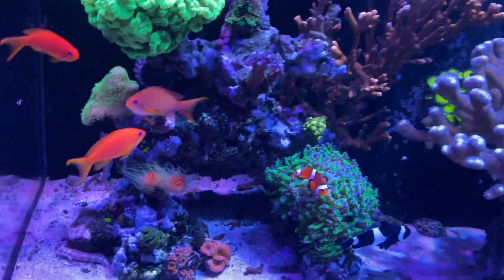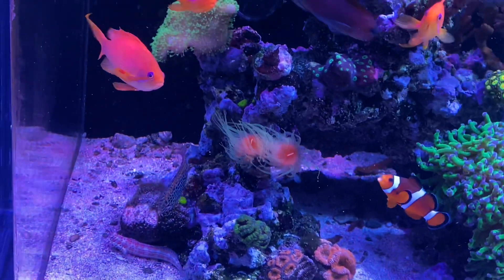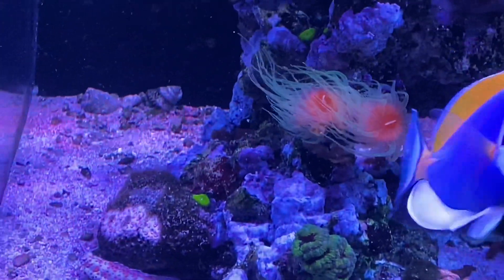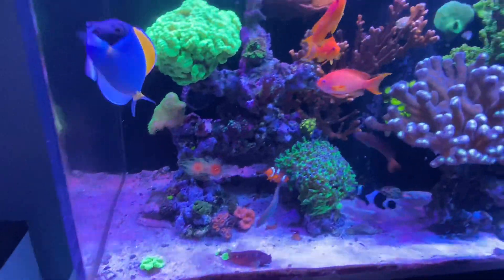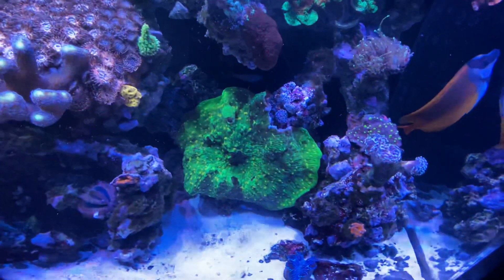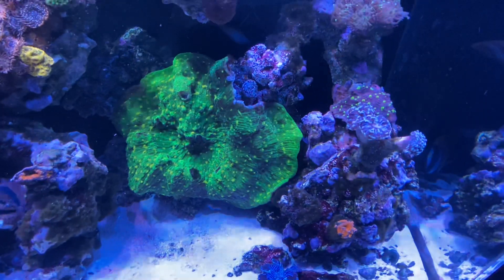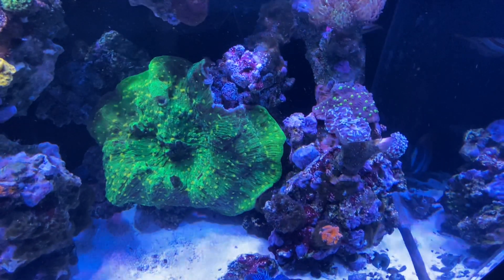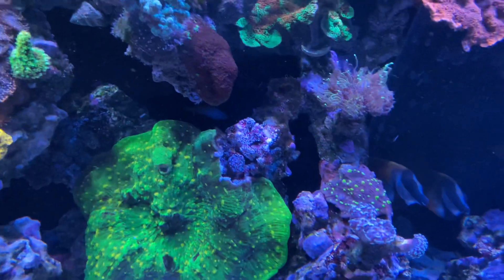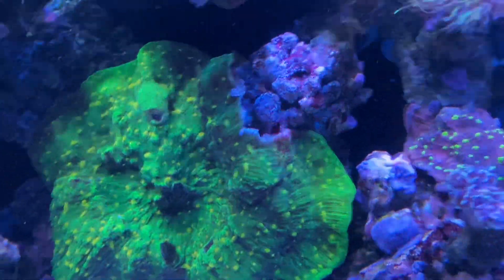I'm just gonna let it be and see what happens. I might actually frag out a Zoa - I don't know the name of it, but I'll just get a nice Zoa and place them right here where this old flowerpot coral used to be. So far everything's going really well with this tank. My chalice corals here have been literally fighting each other - I can't even think of the names - but yeah, my chalices have been fighting.